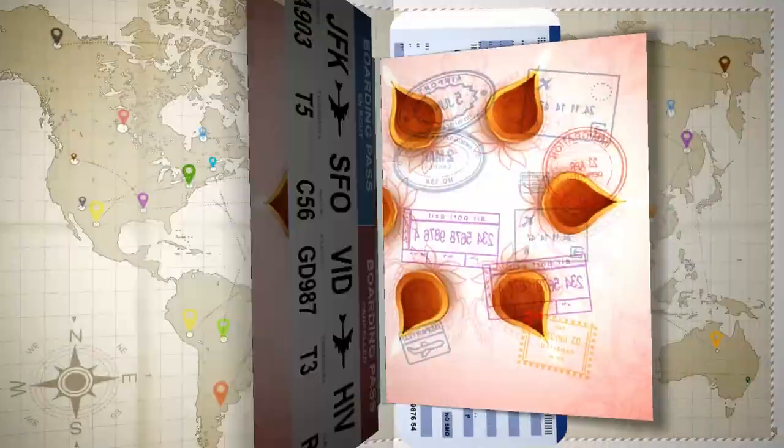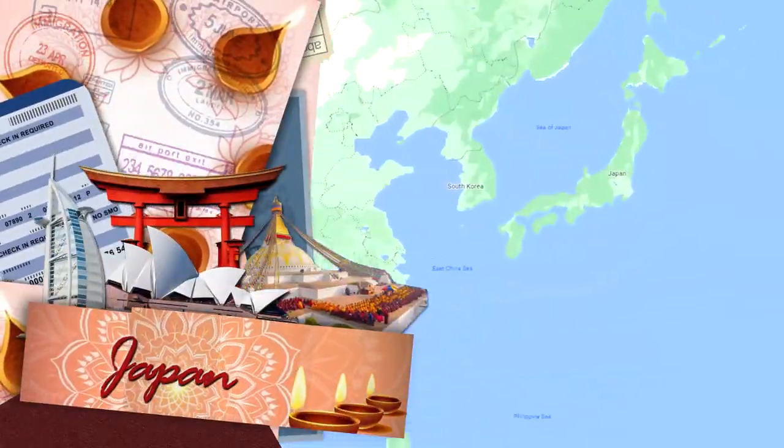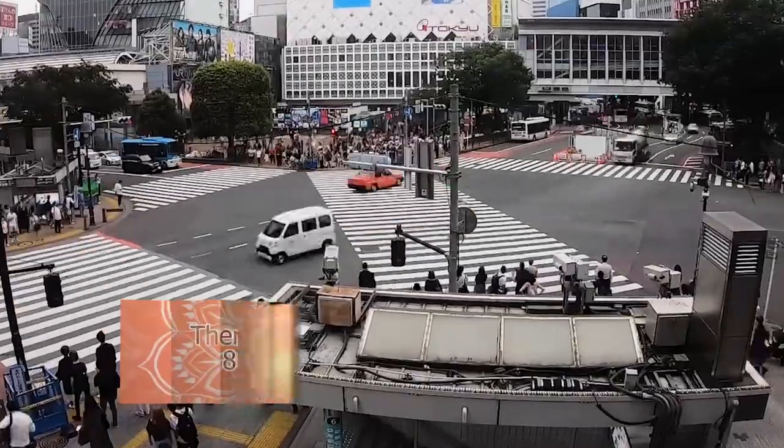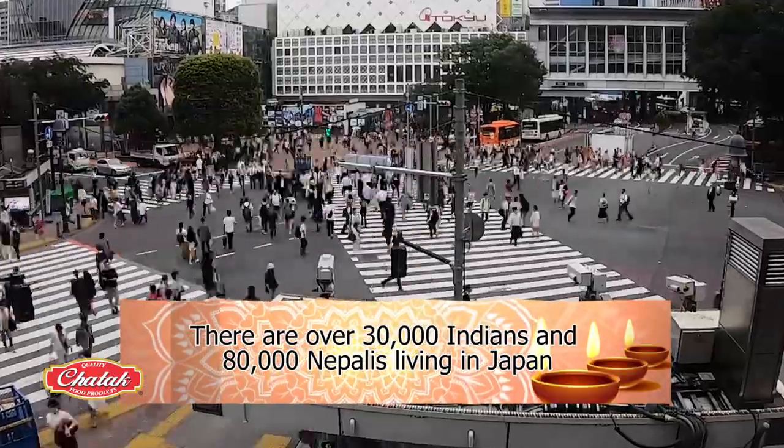Today, our trip takes us to the land of the rising sun, Japan. There are over 30,000 Indians and 80,000 Nepalis living in Japan.